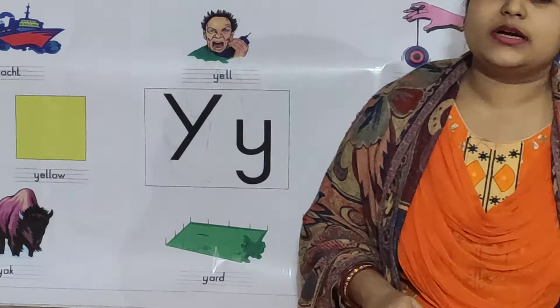So children, you have to learn all the words starting with letter Y. Now it's time to end our session. Bye-bye.